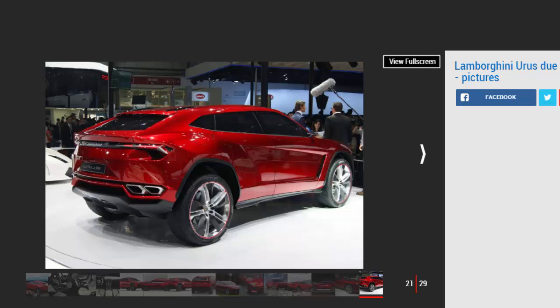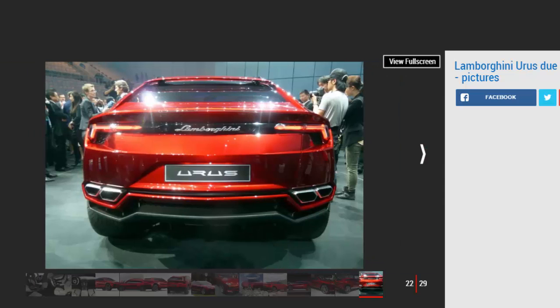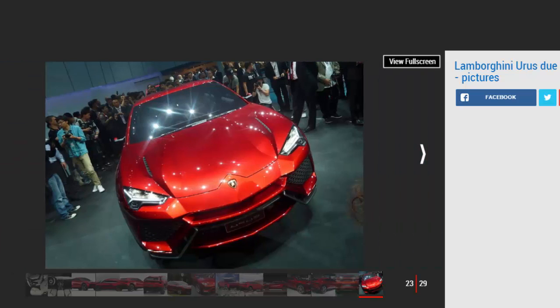Lamborghini makes reference to the dramatic Urus concept first seen at the Beijing Motor Show in 2012. The production version will undoubtedly share much of that Urus styling when it goes on sale in 2018, including the aggressive front end inspired by the Aventador and the steeply raked, coupé-like roofline. It is also expected to ride on the VW Group's MLB platform architecture that underpins the new Audi Q7 and forthcoming Bentley Bentayga.